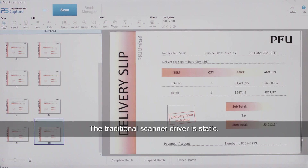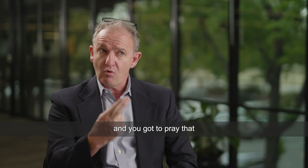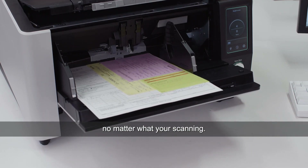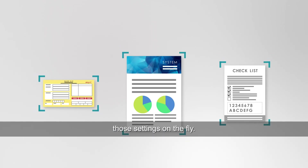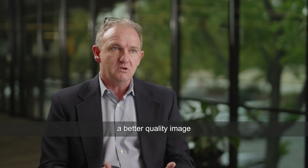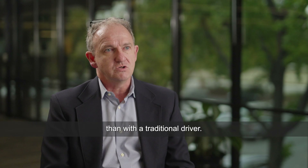The traditional scanner driver is static — you have to set the settings one time and hope those are going to be good settings for all of your documents, no matter what you're scanning. Our driver looks at each individual page and changes those settings on the fly, so right out of the box you're going to get a better quality image with our driver than with a traditional driver.